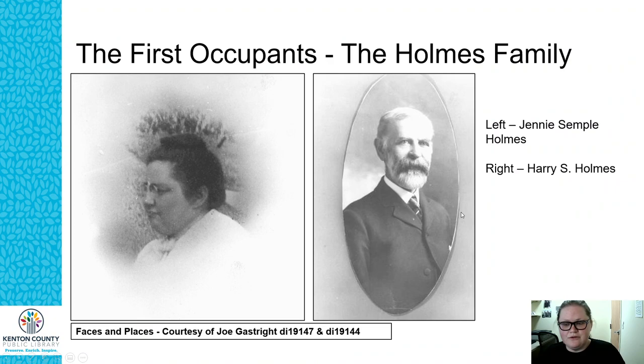The first occupants of 111 Wallace was the Holmes family. On the left is Miss Jenny Semple Holmes, and on the right is her husband Harry S. Holmes.